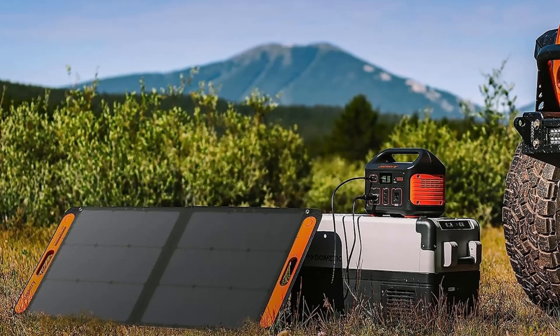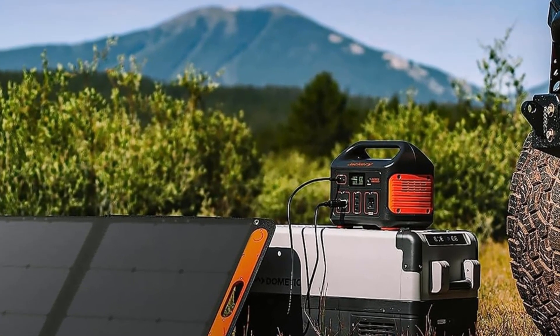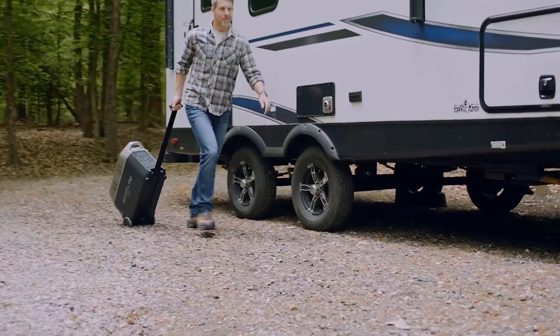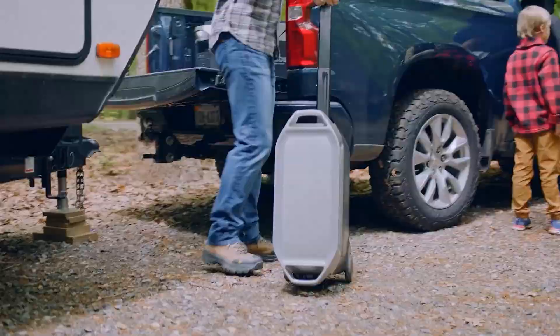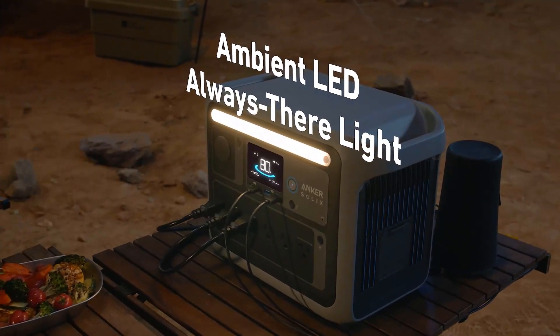Thanks for tuning in. If this video on the best solar generators helped you make an informed choice, please give it a thumbs up and subscribe for more energy-saving and eco-friendly tips. Share your favorite solar generator in the comments, and we'll catch you in the next video. Stay powered up.